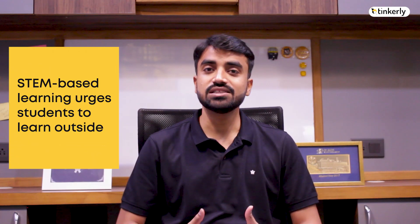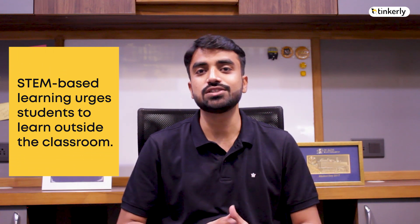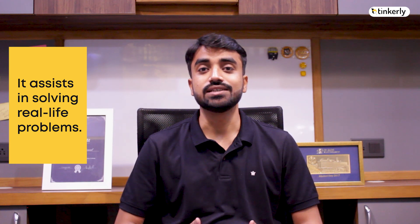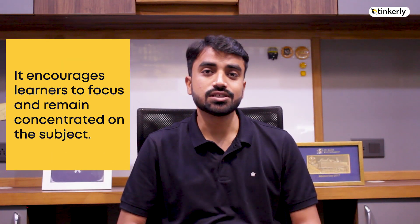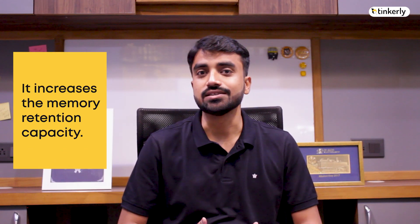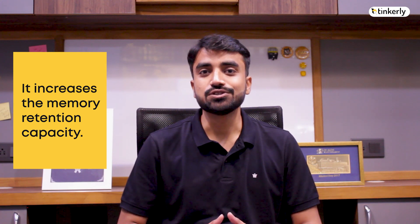There are many advantages of STEM-based learning. By STEM-based learning, students can learn outside of the class — not bound by the curriculum, they can learn anything beyond that. STEM-based learning also assists them in real-life problem solving. It helps them concentrate on the subject, and it increases memory and retention capacity — whatever you learn, you remember for a longer duration.